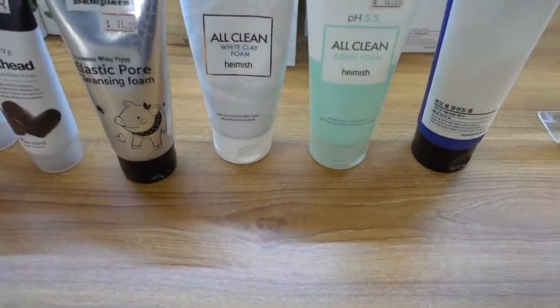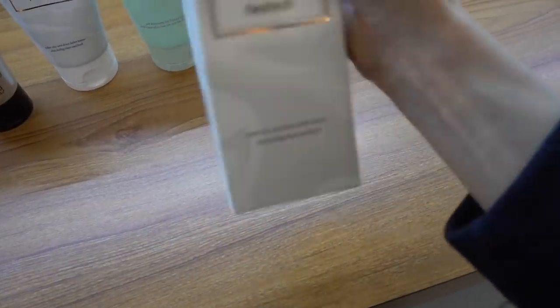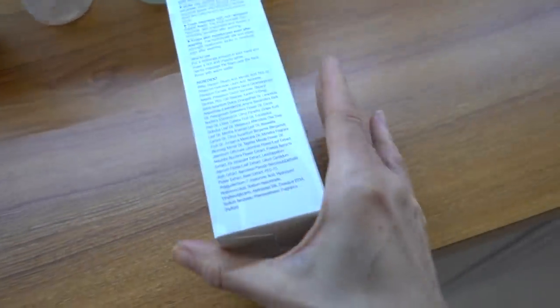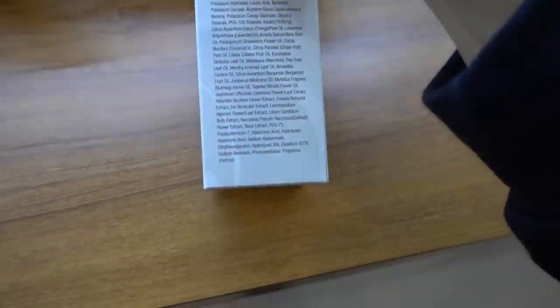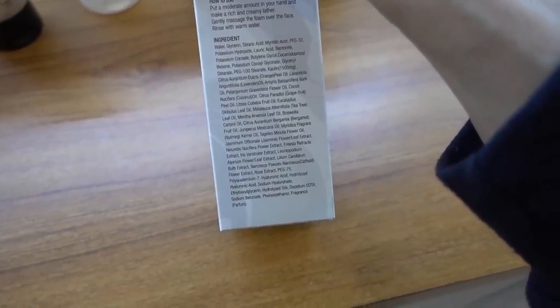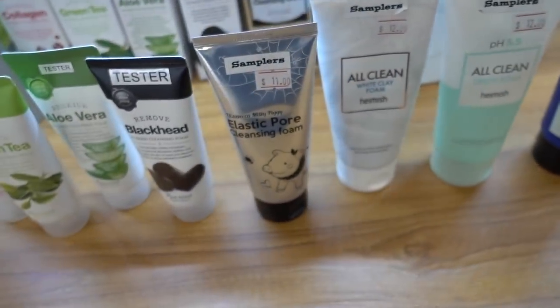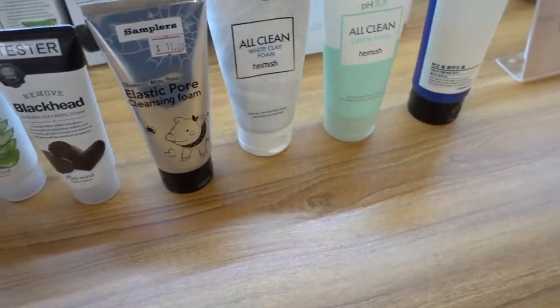They also have a white clay foam. I may get the all clean green foam today. This gal is being so generous about letting me film in here - it's really nice of her. Nutmeg oil - yeah, avoid that. Eucalyptus - no, that can be problematic. Bergamot - oh no, not bergamot. Skip the white clay foam.